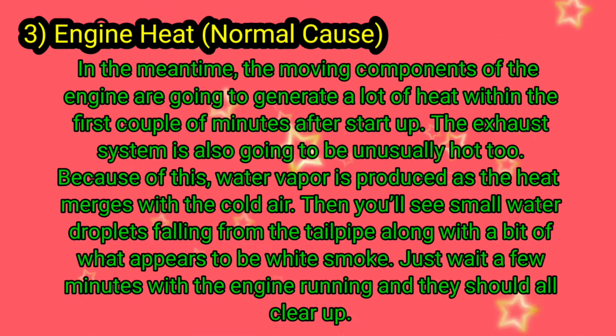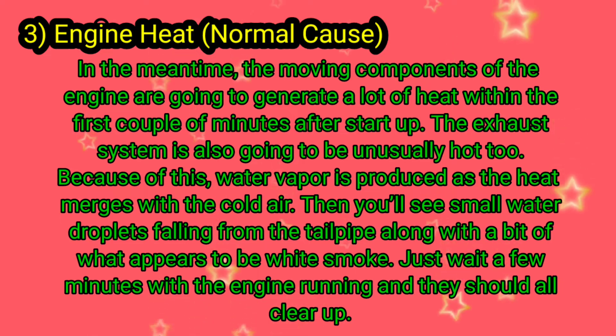The exhaust system is also going to be unusually hot. Because of this, water vapor is produced as the heat merges with the cold air. You'll then see small water droplets falling from the tailpipe along with what appears to be white smoke. Just wait a few minutes with the engine running and they should all clear up.